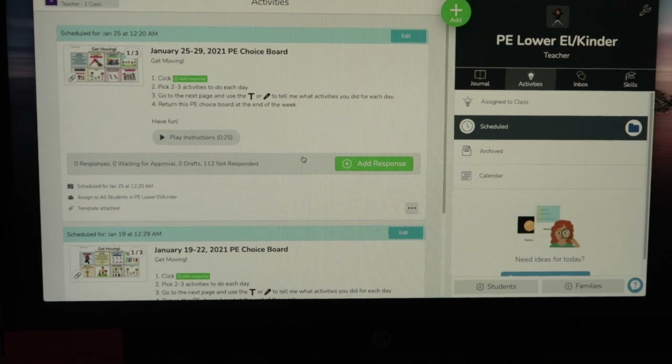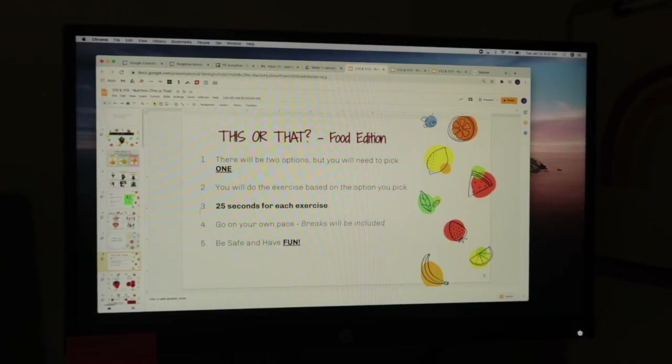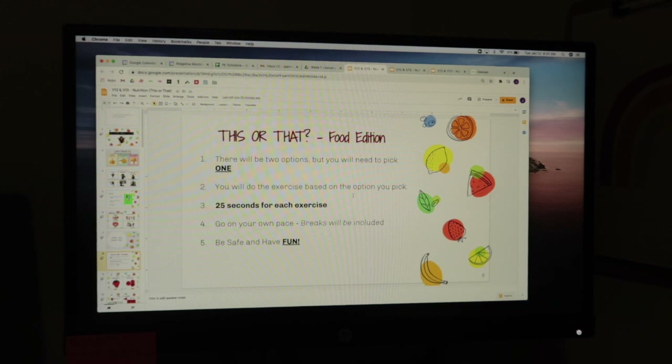Looking at the schedule — I have these scheduled and ready to go. For the lower grades, kindergarten through lower elementary, we're doing a 'This or That' movement activity, food edition. There are two options and they pick one, then depending on what they pick they do that specific exercise for 25 seconds.